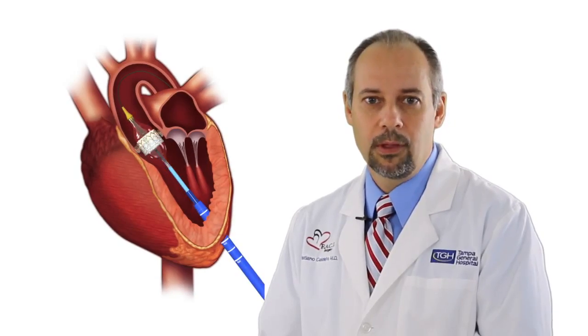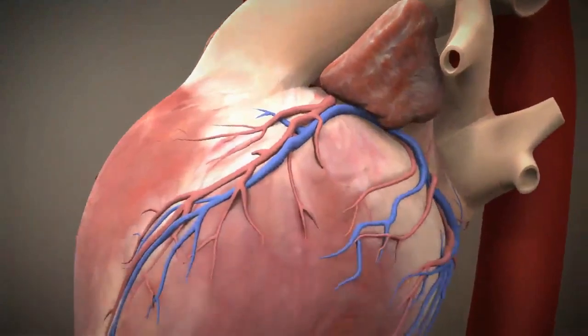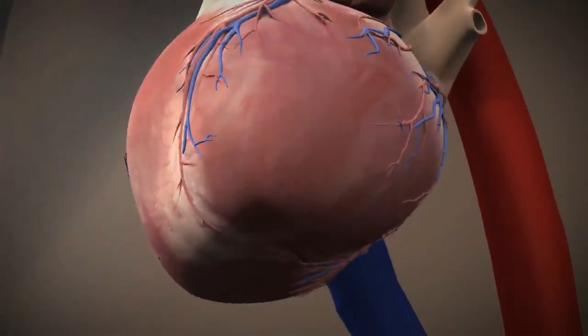In about 30% of patients it may not be possible to safely advance this rather large catheter through the small femoral vessels. This is when we use the transapical approach. Instead of using the femoral artery to deliver the valve, we insert it through the tip of the heart. The distance between the tip of the heart and the valve is very short and it's a straight shot.